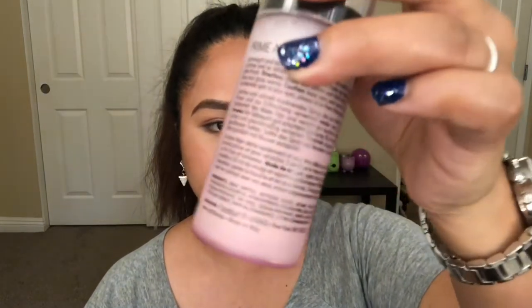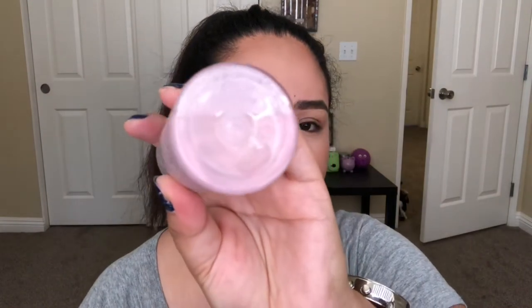We're going to start with setting sprays. This is the Catrice Cosmetics Prime and Fine Illuminating — it's a dewy glow fixing spray. You can use it before and after your makeup. As you guys can see, it has a glittery, holographic look inside it, and you just have to shake it before you spray it on your face. I've been using this a lot and my makeup comes out really glowy and healthy-looking.